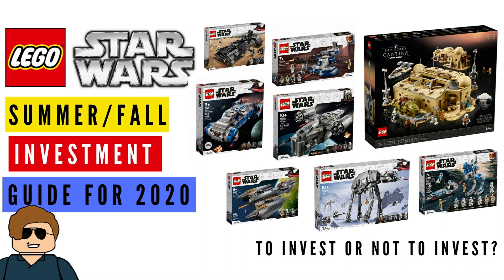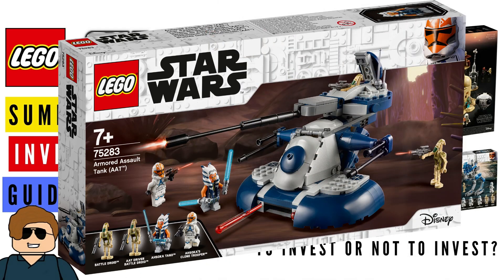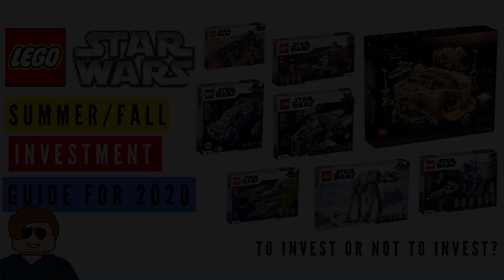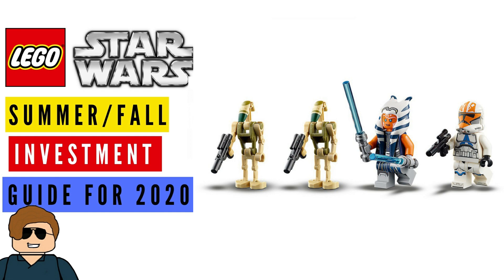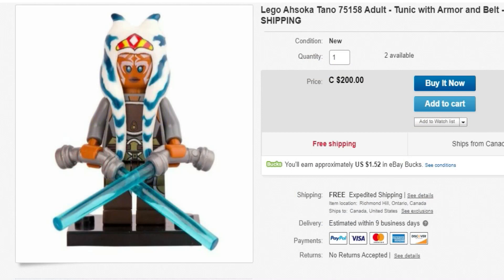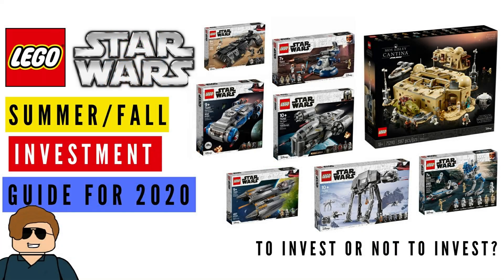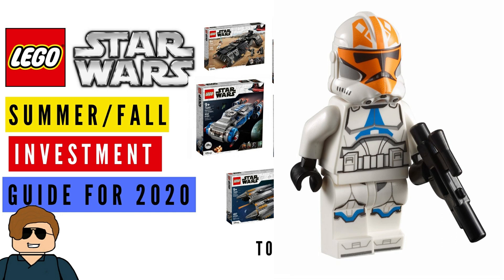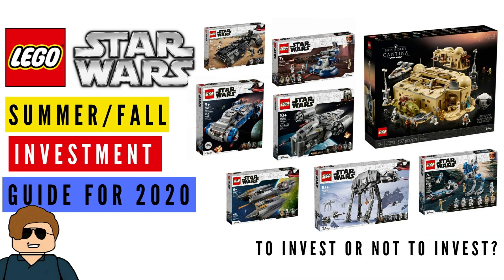At number eight, the Armored Assault Tank, set 75283. The model itself is nothing to write home about, but the minifigs really make it. Ahsoka — if you've been following any Lego trends, you know how much that fig goes for. People were paying $160 US for the Ahsoka minifig from the Rebel Frigate. I think this set is going to appreciate very well based on the minifigs, and I like that it includes one of Ahsoka's Clone Troopers as well.